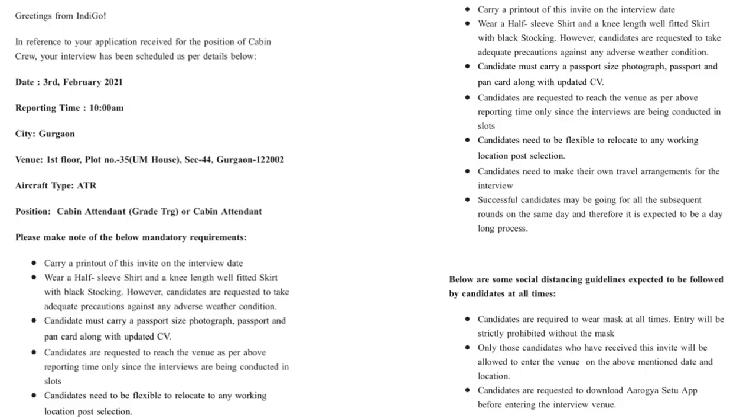For cabin crew, this is the kind of email you can expect as an invitation for a face-to-face or walk-in interview. Key things to note: the training will be around 80 hours, business attire is required, and a printout of your invitation is mandatory. You should also bring your PAN card, Aadhaar card, passport, CV, and passport-size photos.